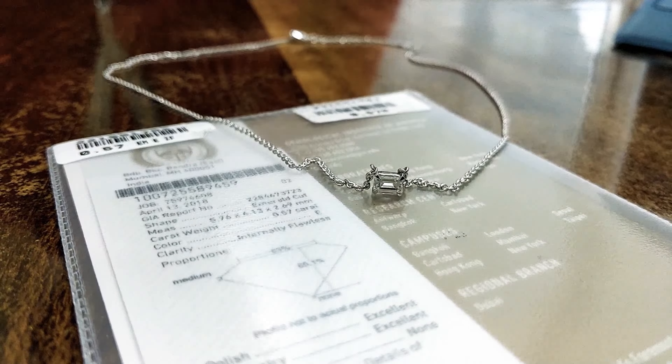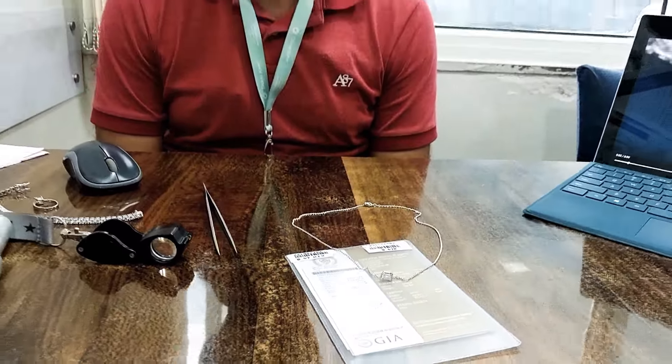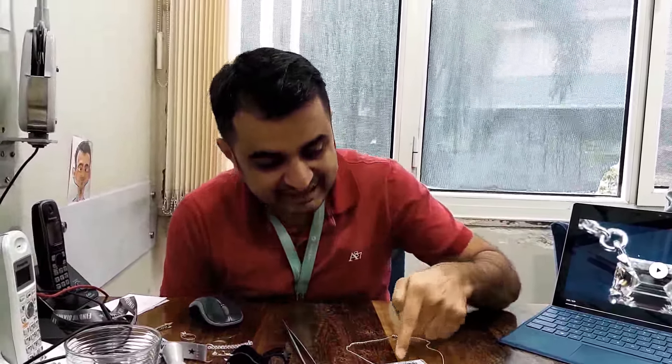A diamond pendant under 1600 euro or under 120,000 rupees is what I am going to discuss about. Hi, I'm Himan Thakkar, your diamond expert from Aulius Wells. I have a beautiful, gorgeous emerald-shaped diamond of 57 cents, IF clarity, E color, certified by GIA.